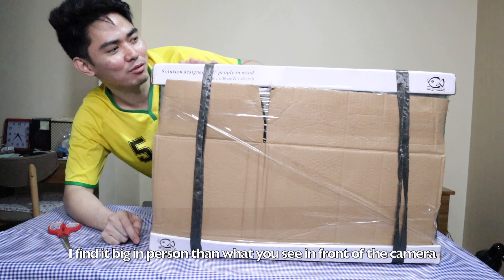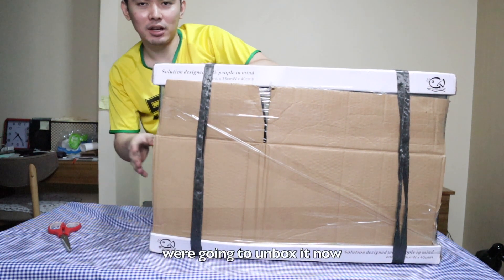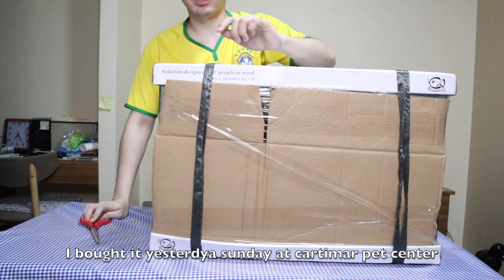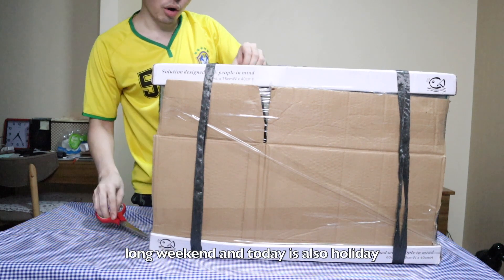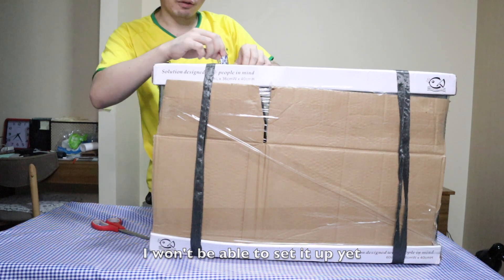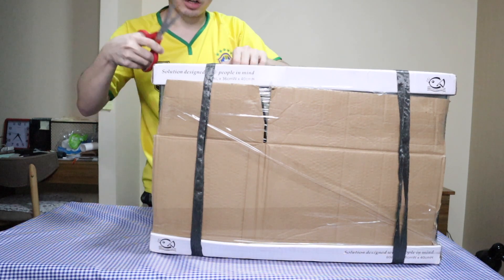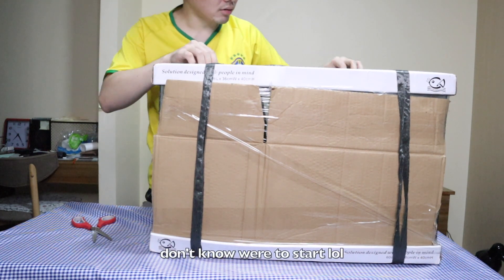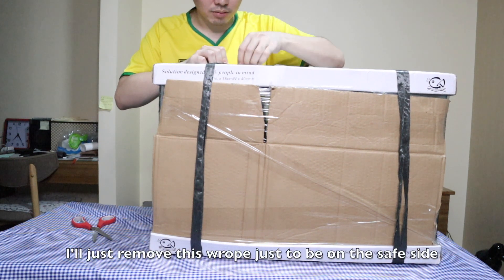Sorry guys, hindi na makita yung mukha ko sa sobrang laki nito — medyo malaki siya. I find it larger in person compared to on camera. I-unbox natin siya. I bought it yesterday, Sunday, sa Cartimar. Today is Monday holiday, so I'm still waiting for the person to deliver the aquarium stand which I ordered online. Let's just unbox this — I'll remove the tali first, just to be on the safe side.